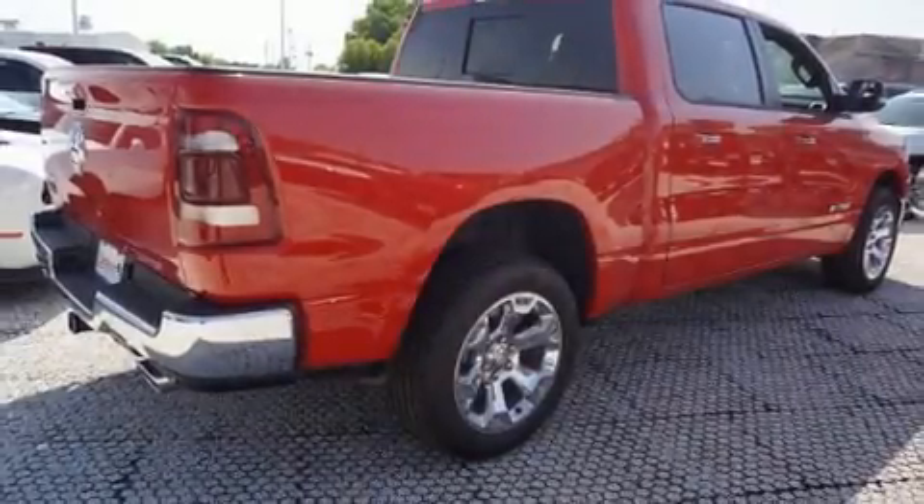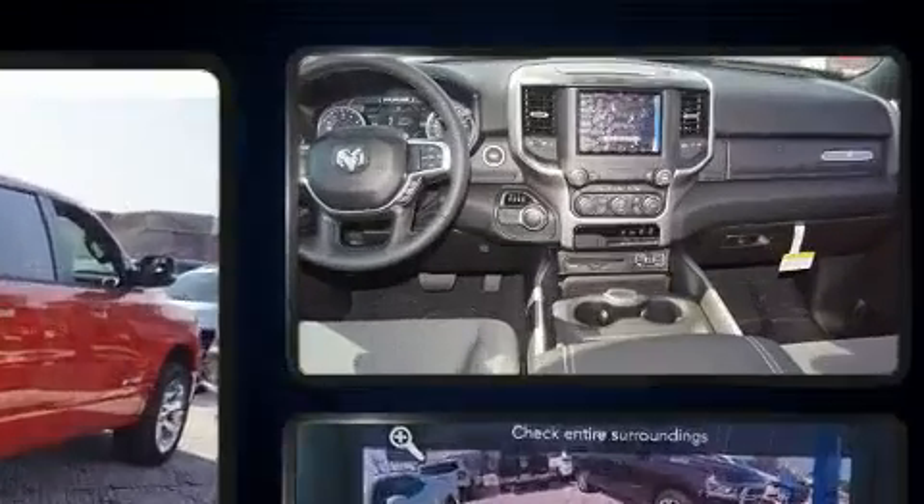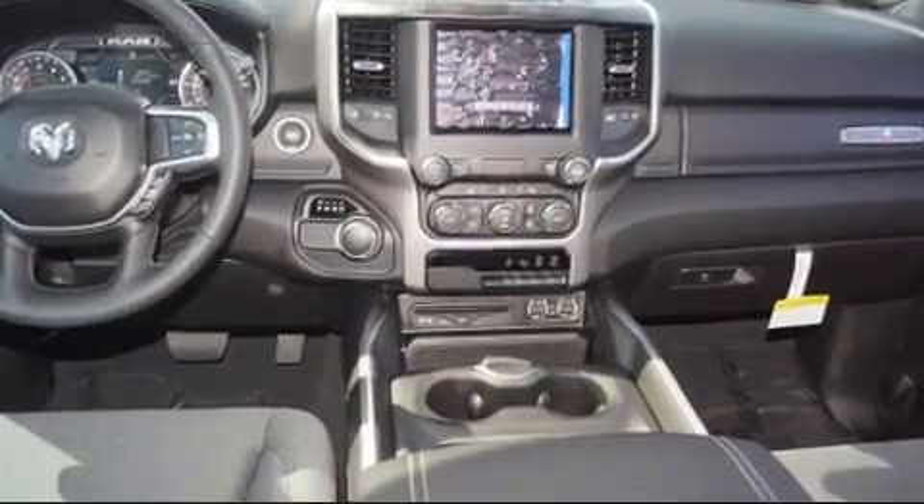Get excited about the 2019 Ram 1500. Under the hood, you'll find an eight-cylinder engine with more than 350 horsepower, providing a smooth and predictable driving experience.